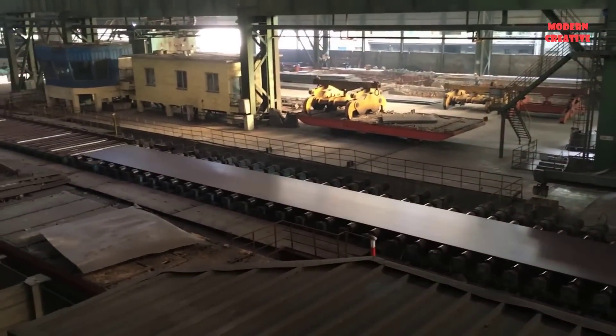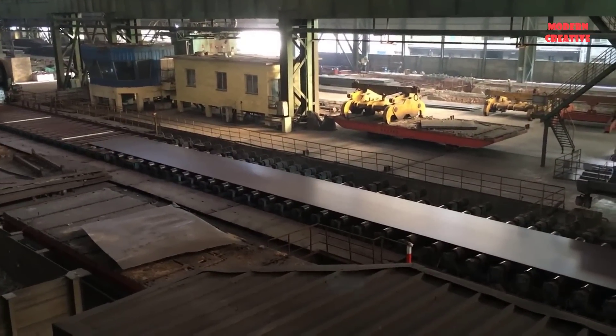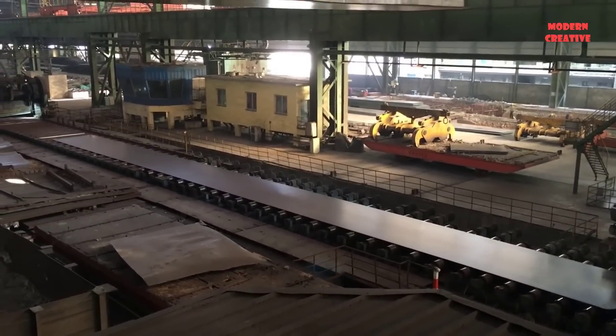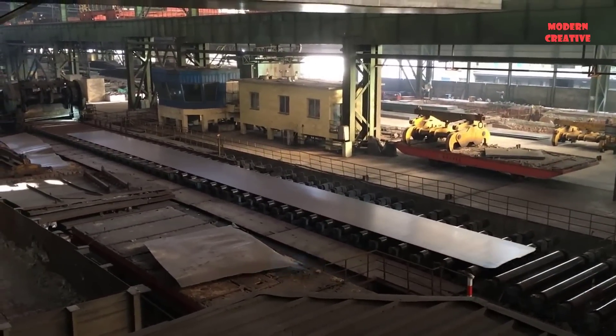After being manufactured, steel products will be delivered to other factories to cut sheets according to common sizes, and from there serve as input materials for steel structure manufacturing companies.